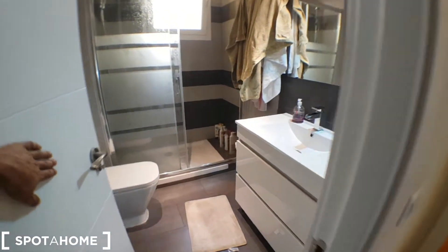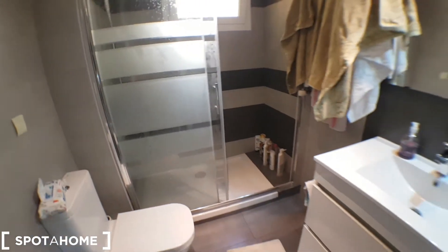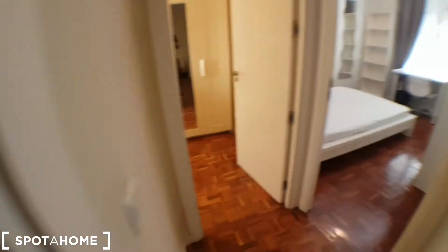The second bathroom. We've got the same — the toilet and the shower. Pretty similar to the previous bathroom.